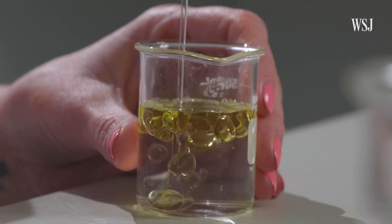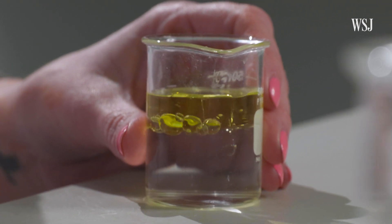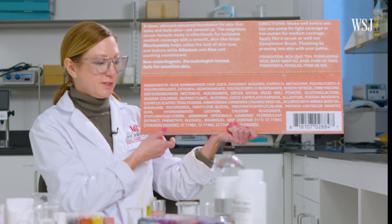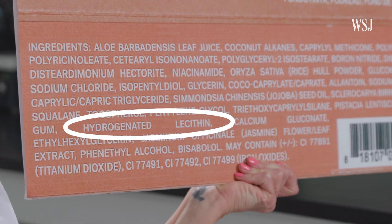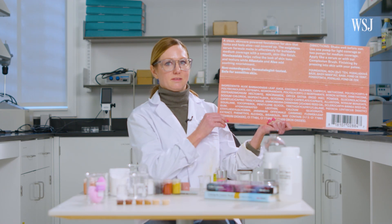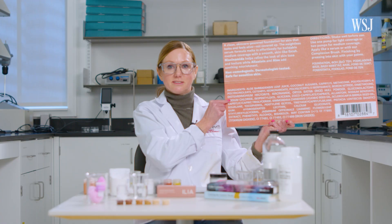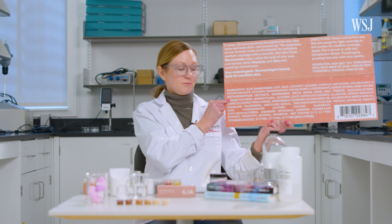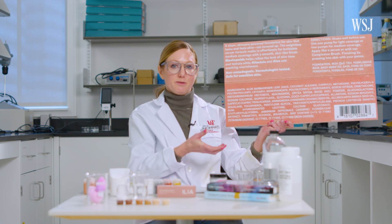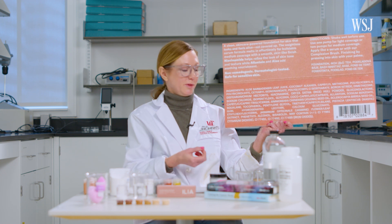Much like lotion, foundations are typically emulsion products, meaning we're combining oil and water or silicone phases. In the Ilia foundation, we have polyglyceryl-2-isostearate as an emulsifier. Hydrogenated lecithin can also be used as an emulsifier. You might be wondering why sodium chloride — ordinary table salt — is in this foundation. It's really doing an important job: it helps stabilize particles in the emulsion so they don't coalesce into larger droplets and destabilize the formula.